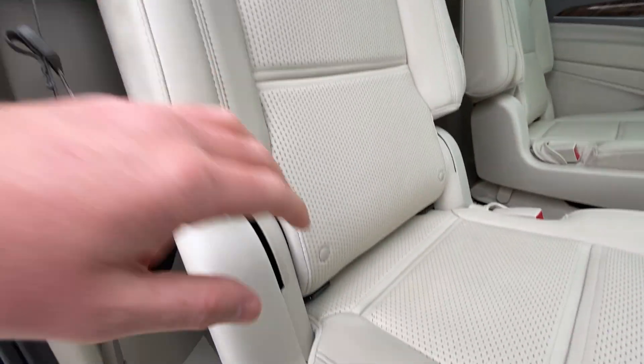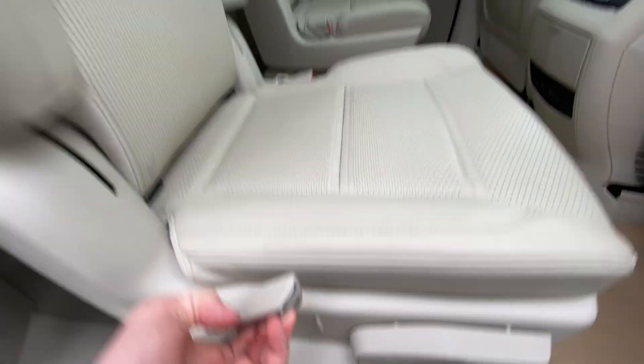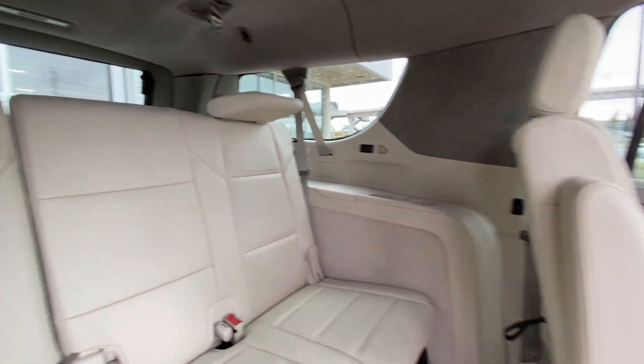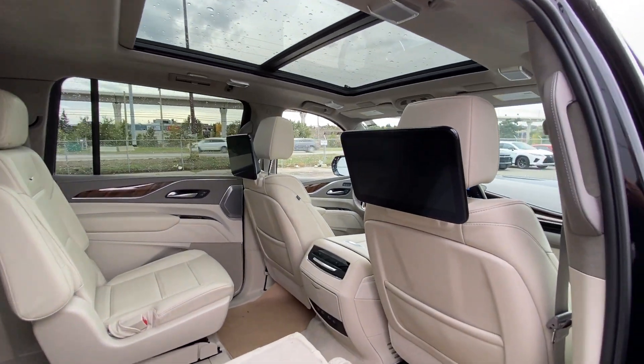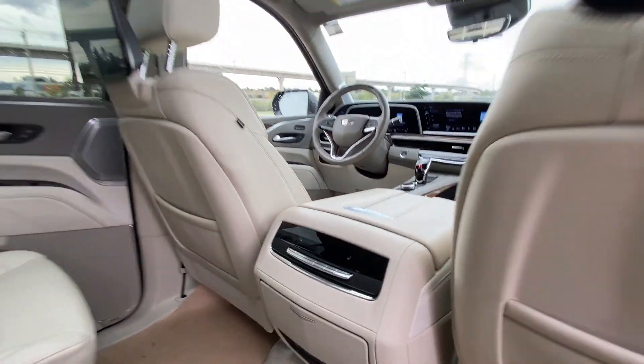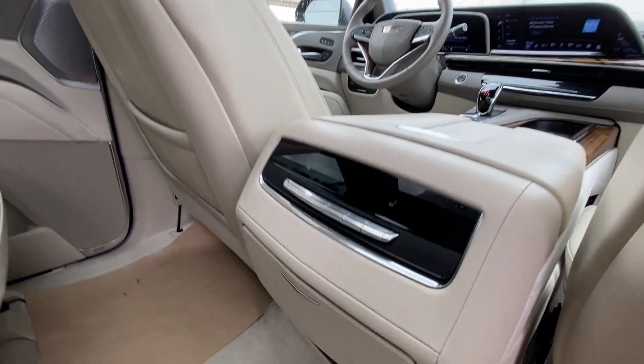Heading back inside the Escalade, the back seats are car seat ready and easily collapsible, allowing for plenty of access to your third row. USB-C charging ports are on either side of the vehicle, and AKG audio continues throughout the SUV. In the second row, we have twin 12.6-inch headrest-mounted screens. In the center console is the third zone of your tri-zone climate control.